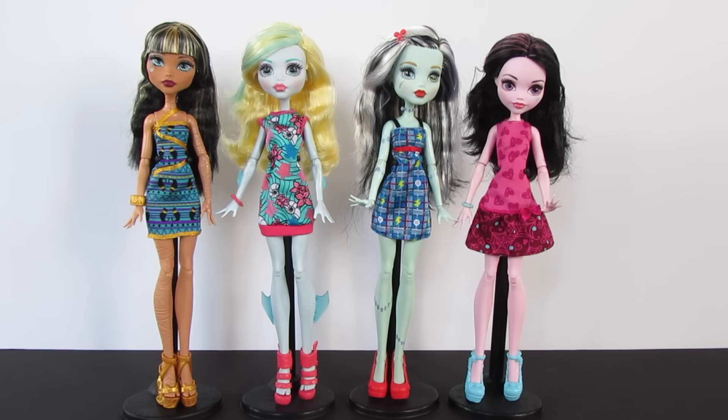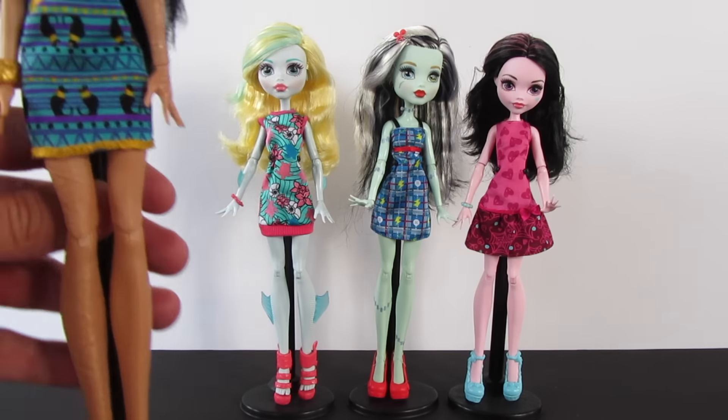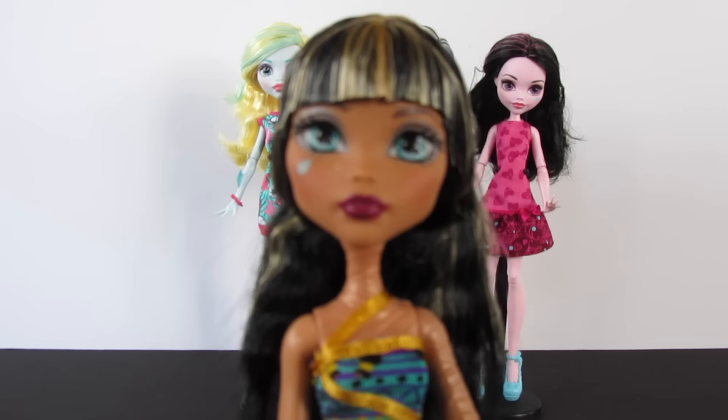Here they are. I do have them on doll stands, but I want to make it very clear — these dolls do not come with stands, which is frustrating for those of us who like to collect and display them. I'm hoping we'll get some more Monster High doll stands to come with these new rebooted dolls. But let's start with Cleo.